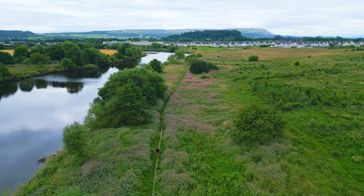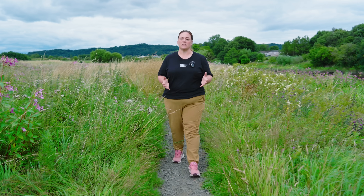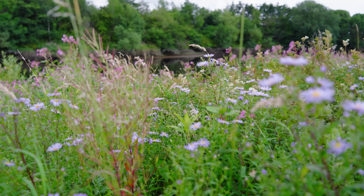Reducing the amount of Himalayan Balsam in our landscape is not going to happen overnight — it's going to take time. But when communities come together, this task becomes manageable and we can really start to make a difference. Thank you for watching. If you like this video, please like and subscribe to the Woodlands TV channel for more content like this.